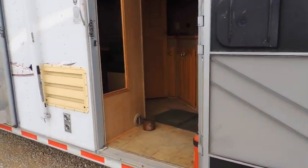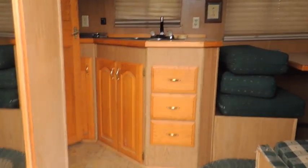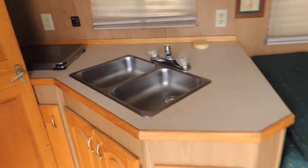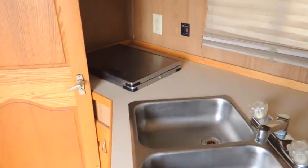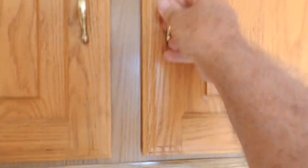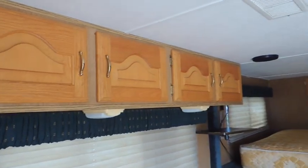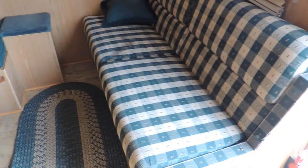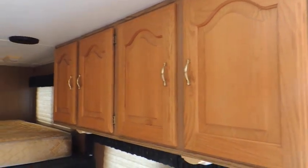Step into the living quarters here. You have dual sinks, a cooktop, and a microwave up here. There's a closet and storage areas up above, more closet storage, a dinette, and on this side a couch with more storage areas up here.